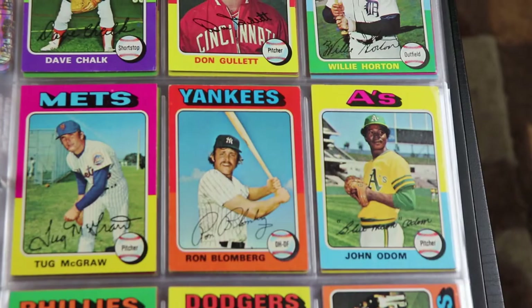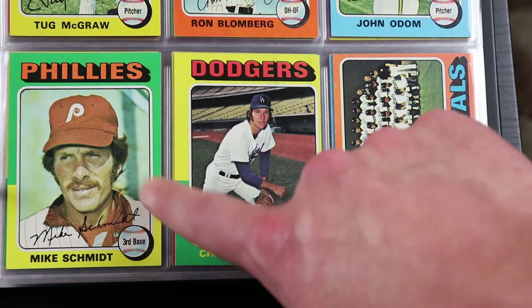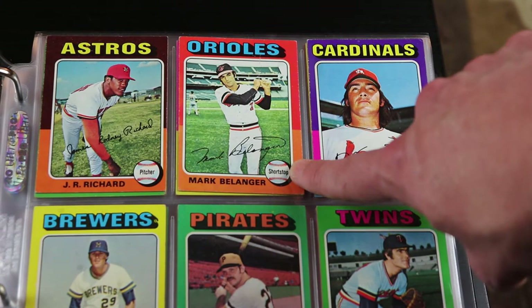There is Schmidt — that's a third year Mike Schmidt right there and it's in pretty good condition. Like that card a lot. There's Mark Belanger — he was one of the all-time best defensive shortstops, the all-glove-no-bat kind of shortstop that you got a lot back in the 70s and 80s.